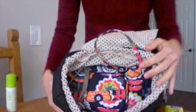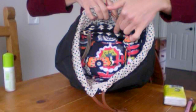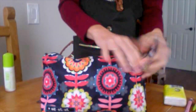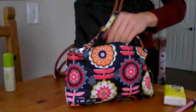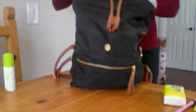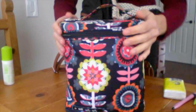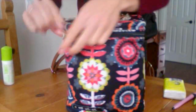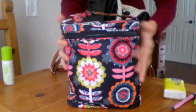On one side I have a JuJuBe Be Quick, and here is a JuJuBe Fuel Cell, and then in the back I have the changing pad. Starting with the JuJuBe Be Quick — these are awesome bags. I didn't care for the JuJuBe diaper bags but the accessories are amazing. Inside I have a sweater for my daughter and a nursing cover.